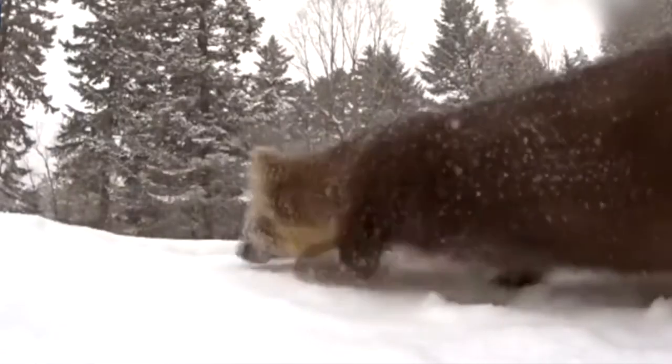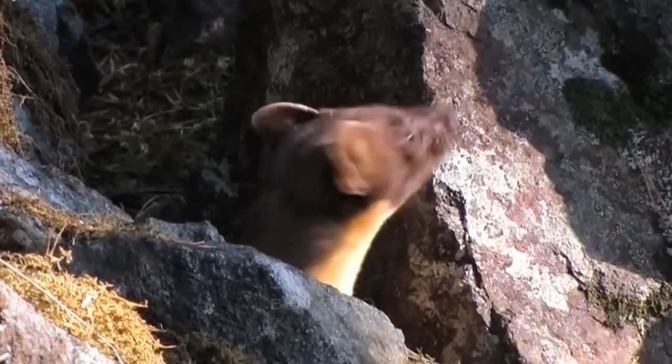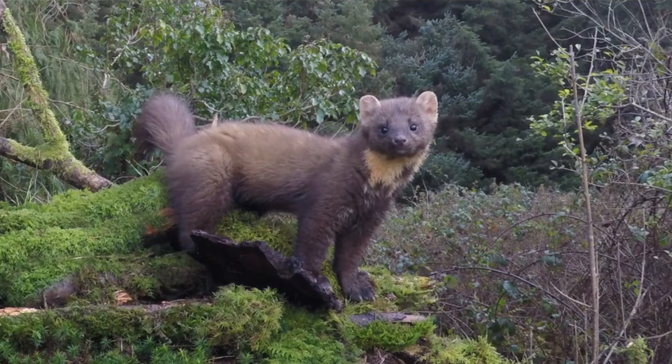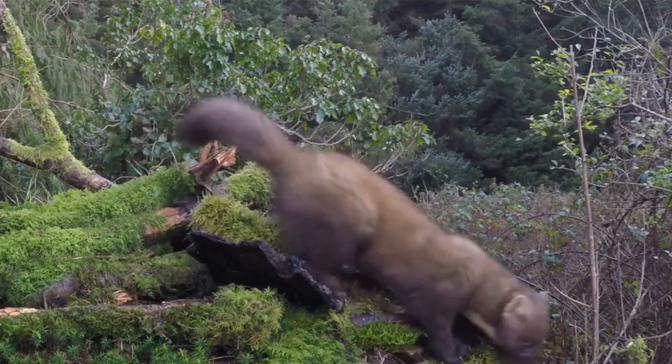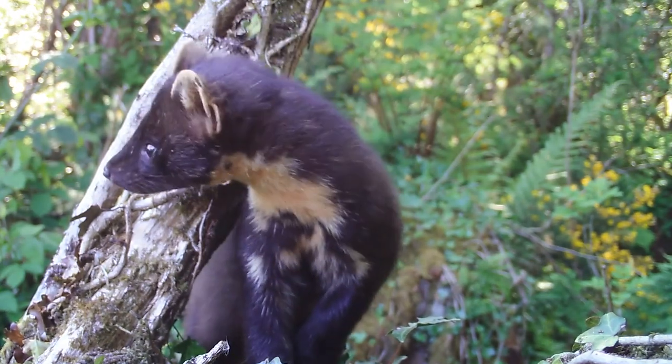The clever Martin prefers living alone and staying out of sight. Despite their independent lifestyles, they engage in a communication system that promotes community. Scent markings and unique vocalizations — from chuckles to growls — help maintain their boundaries and attract potential mates during the breeding season.